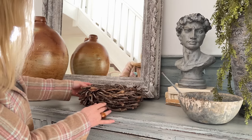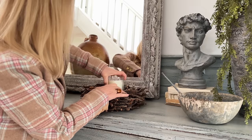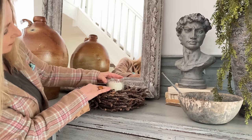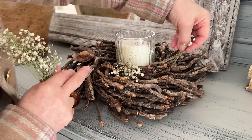This little mini twig wreath was a HomeSense find, just a couple of pounds. I'm going to squash a candle into it — it's a bit of a squeeze but it will go in — and then finish it off with some gypsophila, some baby's breath.